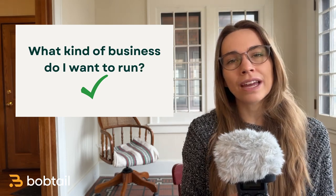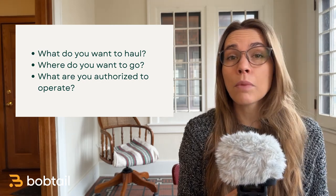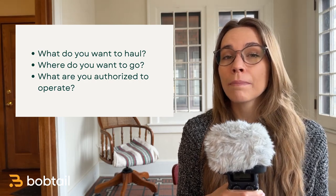Here are some questions to help you get to that answer. What do you want to haul? Where do you want to go? And what are you authorized to operate? If you're going to do smaller local deliveries, you might want to look into a box truck. If you're going to be hauling refrigerated food, you're going to need a reefer trailer. If you're going to be hauling a lot of overweight loads, you're going to need more horsepower. If you're a newer CDL-A driver, then maybe you want to look into a dry van. If you're going to go really long distances, spending most of your waking hours in the cab, then you probably want to save up for something more luxurious with more of the comforts of home.